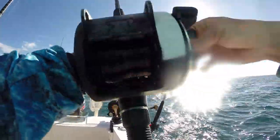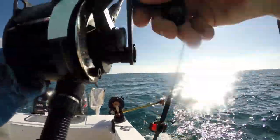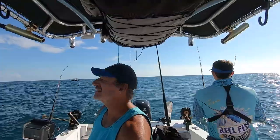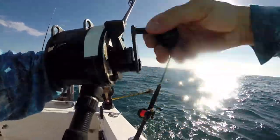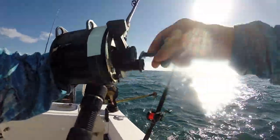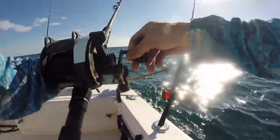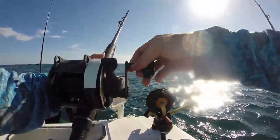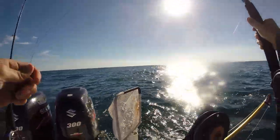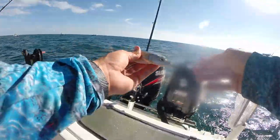Alright guys, just had a strike on this one. The action was pretty good — this is the dead ballyhoo. Feels like he got the whole thing. Nothing on it though. Well, we got plenty more of those. Yeah, all these pretty live baits and the fish was slow trolled on the dead ballyhoo. There's plenty more where that came from.